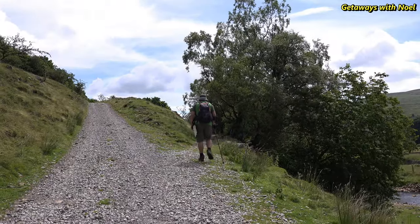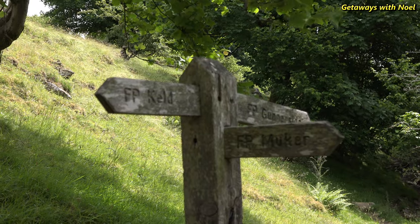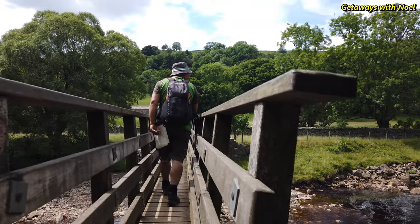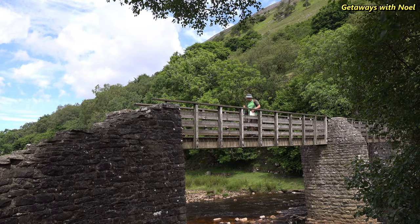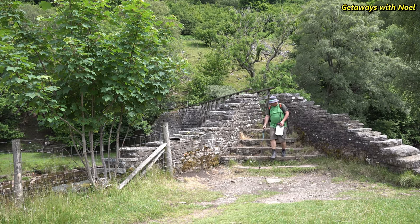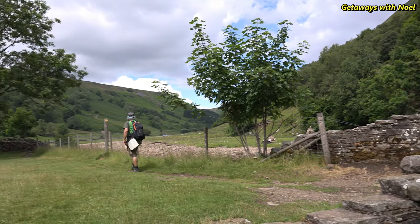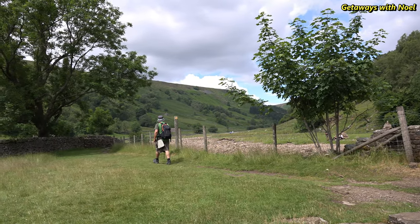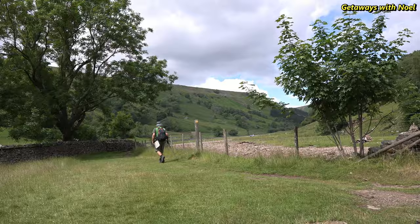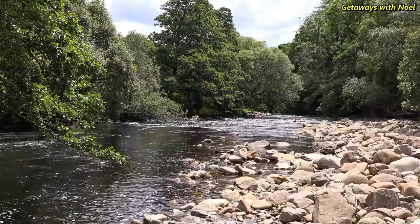Eventually the path divides, so we follow the sign indicating Muker, which crosses over a footbridge. Many people take their break at this part of the river as you can sit on the riverbank or some rocks and watch the river flow by. You can paddle in the river but please be careful as the rocks can be slippery. If you decide to take your meal by the riverbank, please make sure to take your rubbish with you as there are no bins in the area.